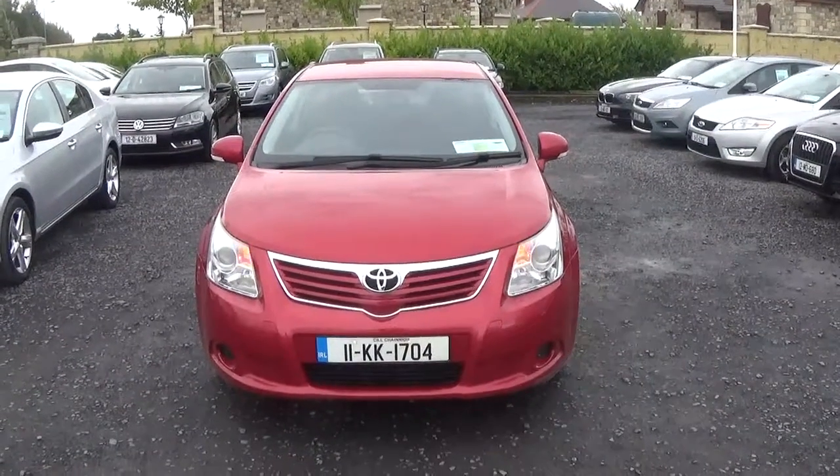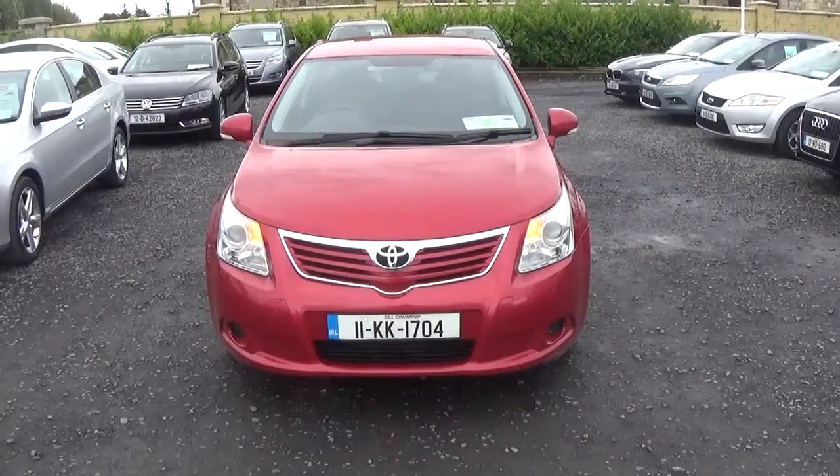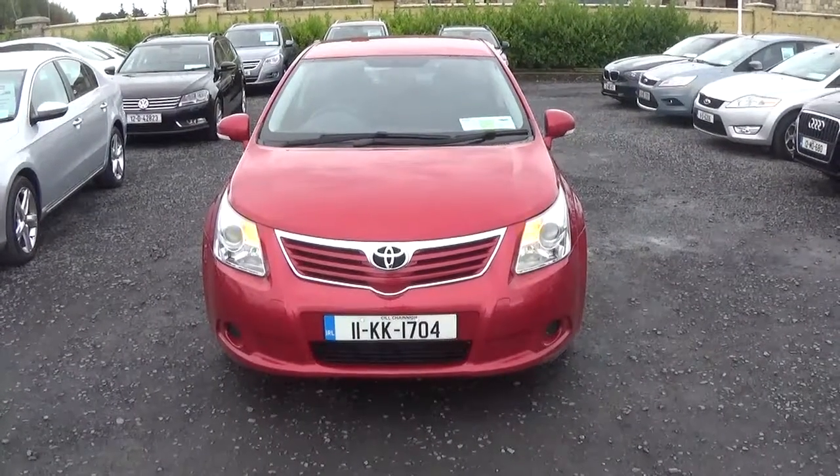Hi Laura, how are you doing? It's Paul here from Conley Car Centre, just giving you a quick walk around the Toyota Avensis 2011 that we have here, that we're selling as TradeSafe.